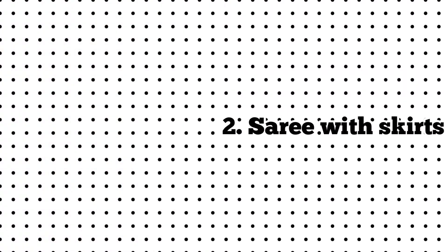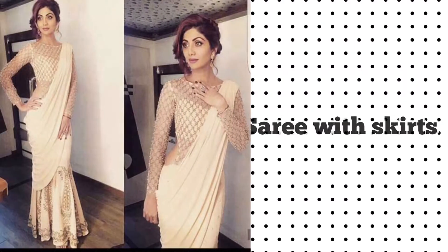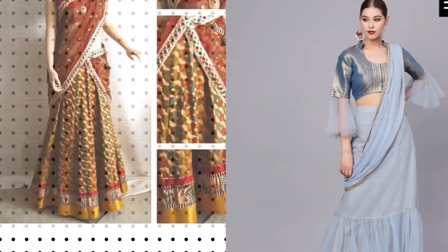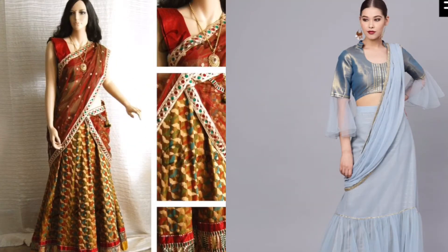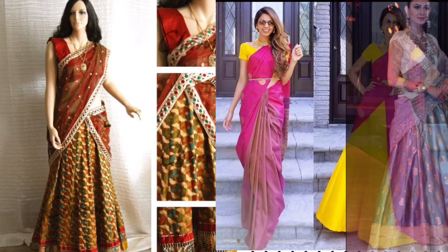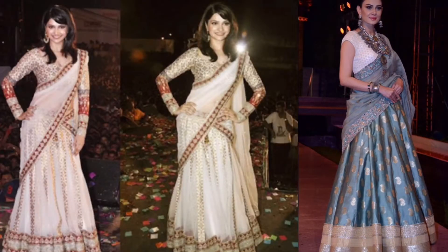Number two: sari with skirt. If you want to add an extra bit of flair to your sari and achieve an extra princess look, then alter an old sari into a skirt and pair it with a heavy blouse and dupatta.